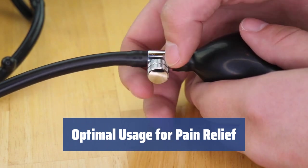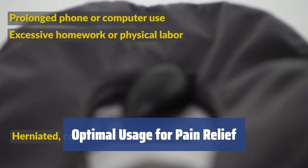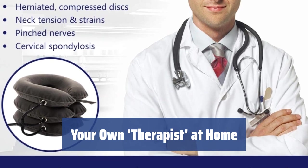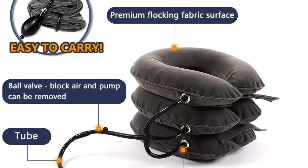Apply it two to three times a day via 20 to 30-minute sessions to notice improvements in chronic neck pain, muscle tension, headache, and more. While not a substitute for treatment, this brace can be immensely helpful with relieving pain and boosting your well-being, making it a versatile and flexible solution for neck pain and other conditions.